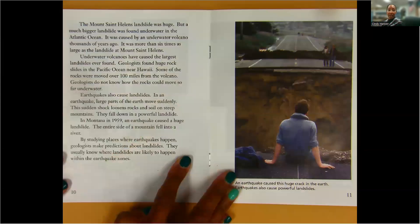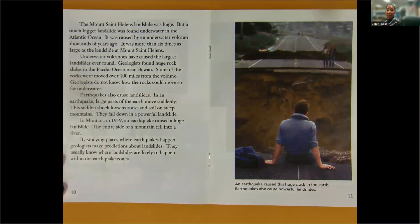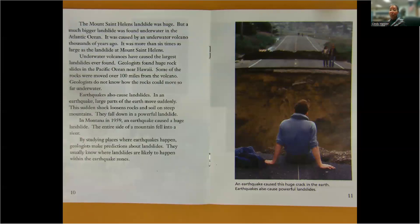The Mount St. Helens landslide was huge, but a much bigger landslide was found underwater in the Atlantic Ocean. It was caused by an underwater volcano thousands of years ago. It was more than six times as large as the landslide at Mount St. Helens. Underwater volcanoes have caused the largest landslides ever found. Geologists found huge rock slides in the Pacific Ocean near Hawaii. Some of the rocks were moved over 100 miles from the volcano. Geologists do not know how the rocks could move so far underwater.